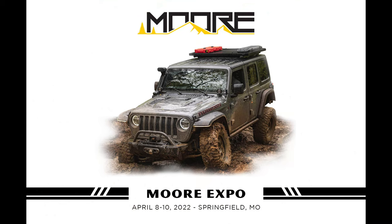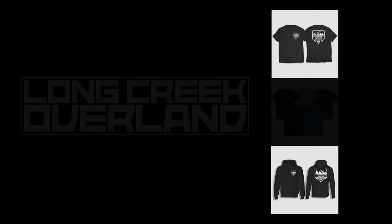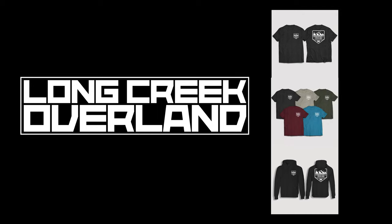Be sure to come out and say hi to us at the Moore Expo, April 8th through the 10th in Springfield, Missouri. If you're looking to support our channel, you can find all of our apparel at Long Creek Overland.